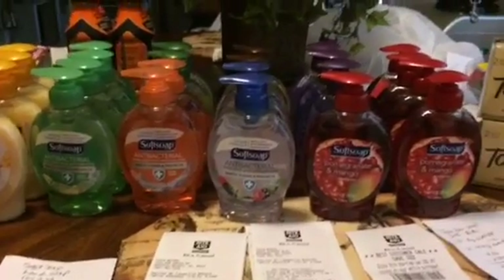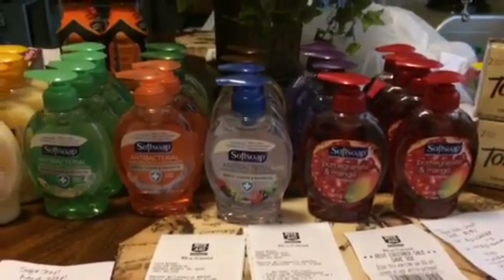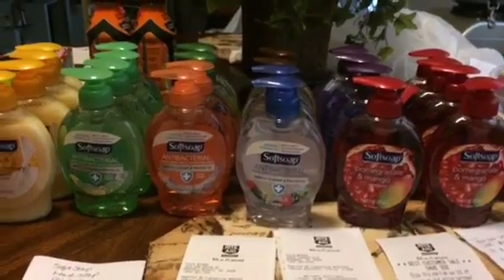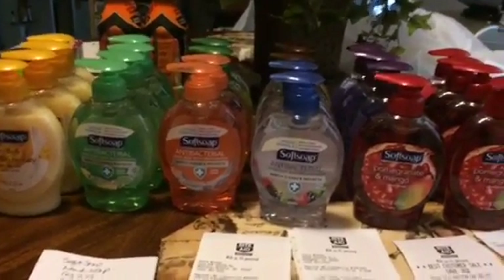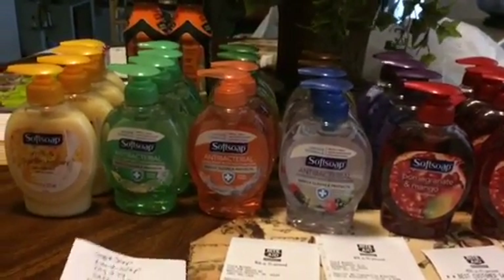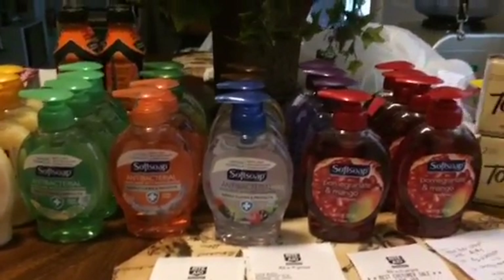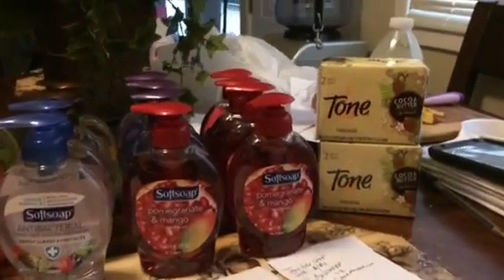All of these soft soaps you see here were free. I got a total of 24 to max out the deal. You're able to do eight on a card, and I have three cards, so I maxed it out on each. I went to three different Rite Aid stores because I didn't want to wipe one store out, to give other people a chance to do this deal. I did one transaction at each store.